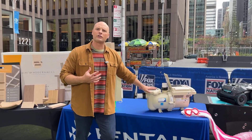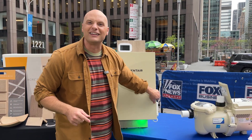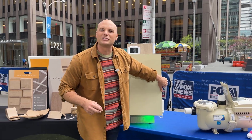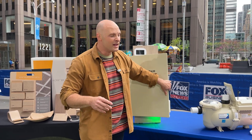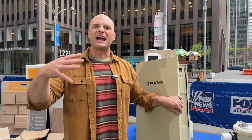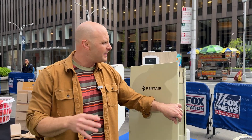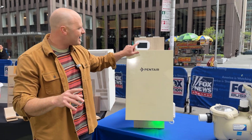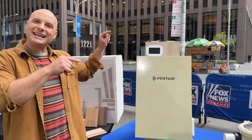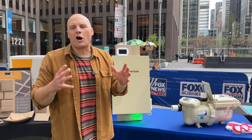Now if the IntelliFlow 3 is the heart of the pool, the brains of the operation is actually the Pentair IntelliCenter. This guy is absolutely amazing. It's going to effortlessly control all the different Pentair connected devices — from the pumps to the chemical delivery system, the lights, everything. It even has an onboard in-house touchpad, but of course I like to use my mobile device, which is on me all the time.